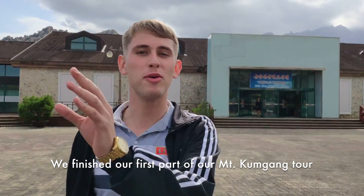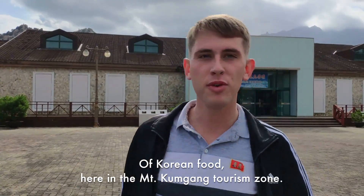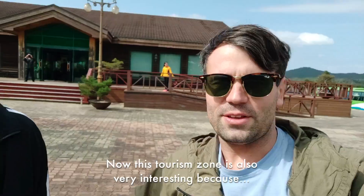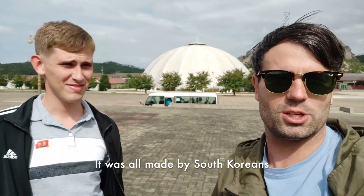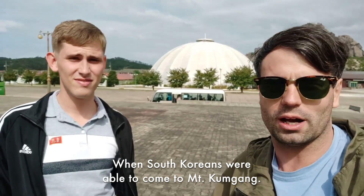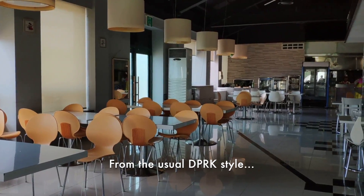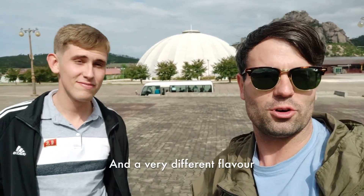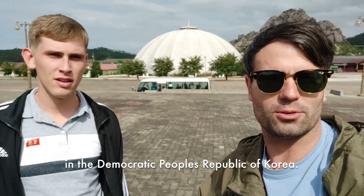We've finished the first part of our Mount Kumgang tour and now we're going to enjoy a lovely lunch of Korean food here in the Mount Kumgang tourism zone. This tourism zone is very interesting because it was all built by South Koreans when they were able to come to Mount Kumgang. The facilities are a little bit different — a little off-brand from the usual DPRK style — but very interesting and a very different flavor to what you can experience here in the Democratic People's Republic of Korea.